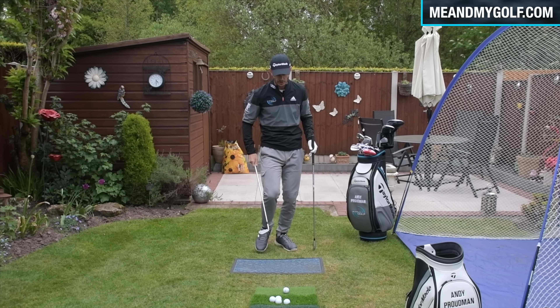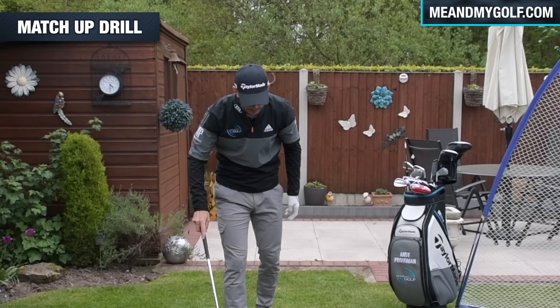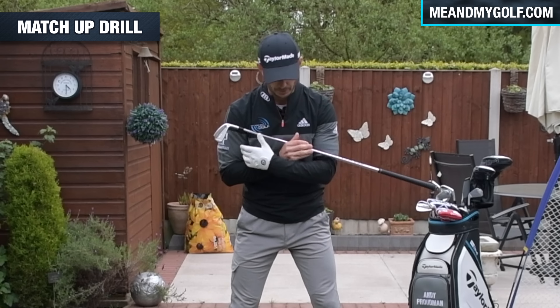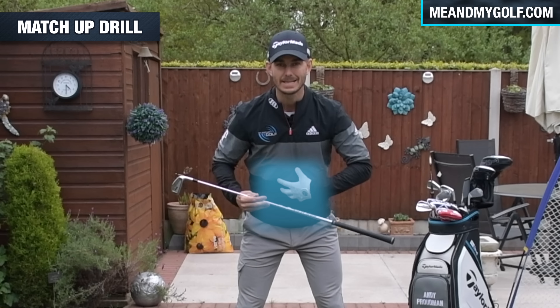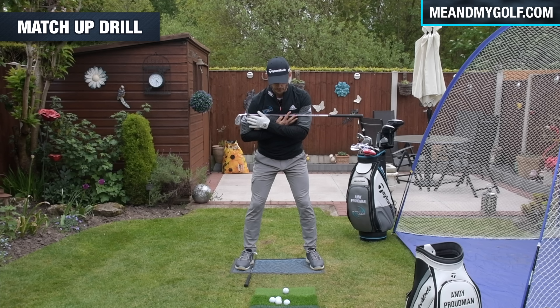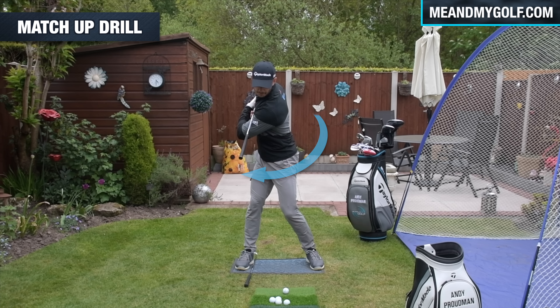So if I do a swing here now — watch. That was a short turn, which appeared fast, but it was actually a really slow club head speed. It was a fast swing in time, but a slow speed in club head speed. So if we can produce a bigger turn, a better turn, it's going to give us that time, but also give us some potential speed as well.